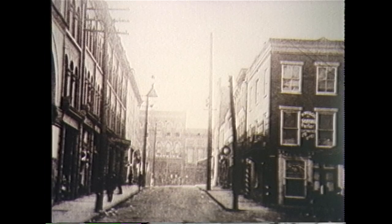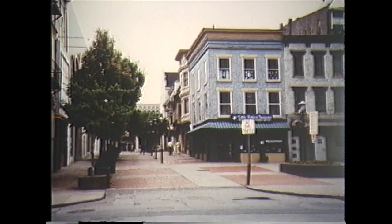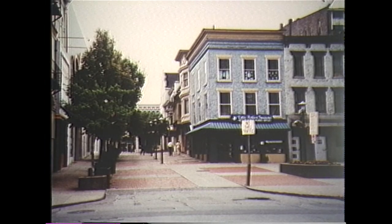11th Street looking west in 1901. It still looks very much today as it did at the turn of the century. Most of the buildings are still standing.